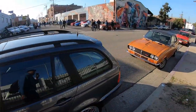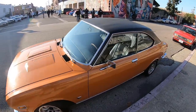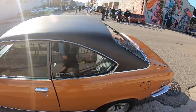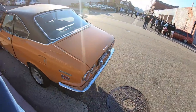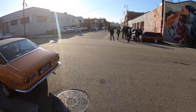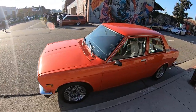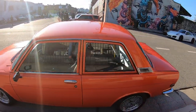We haven't even made it to the show yet and I'm already getting super excited. What is this? This is cool - it's a rotary Mazda, an RX2. This is the daddy of the RX7. It's gorgeous. And then another 510 - I never get tired of the 510, I don't care what you say.